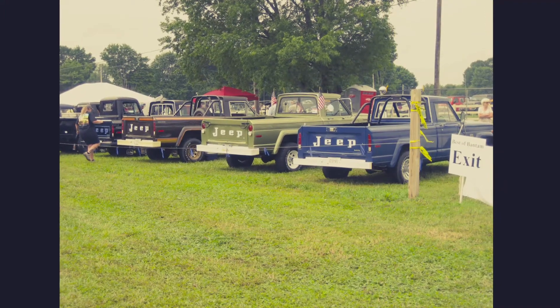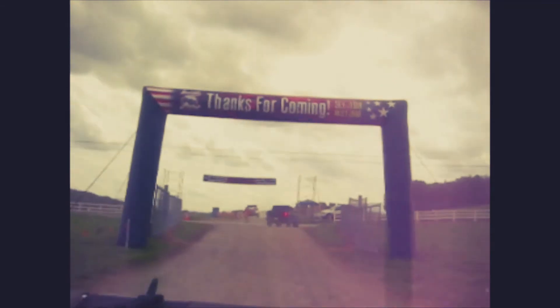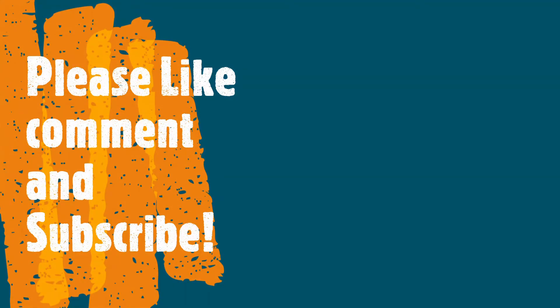TJ, row of J-Trucks. Thank y'all for watching — please like, comment, and subscribe.